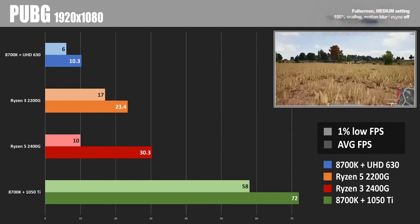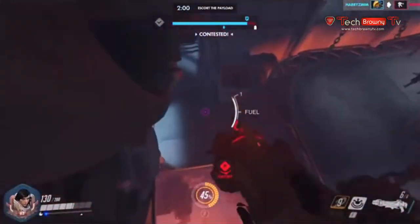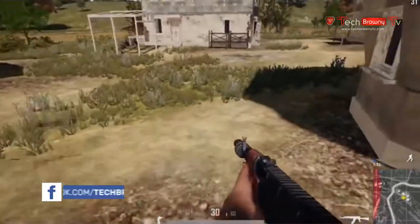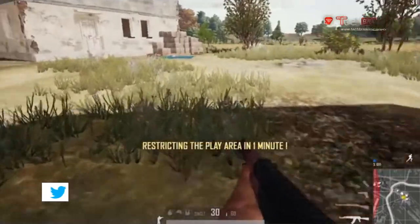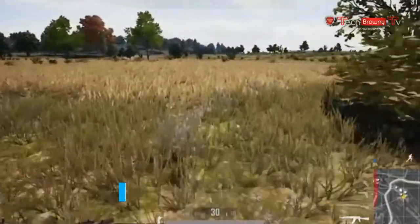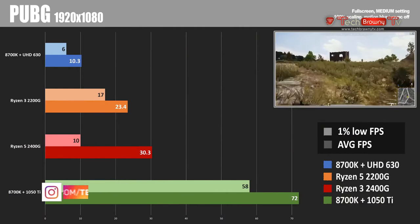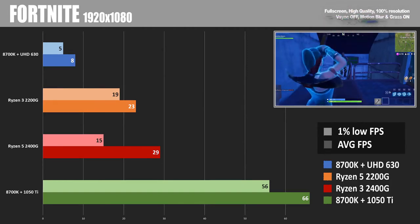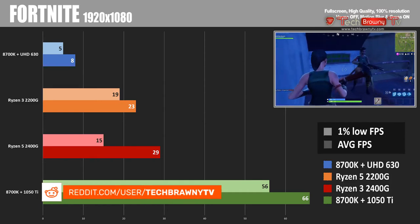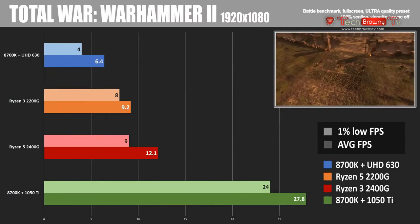However, there was an issue with the 2400G — stuttering and inconsistency. You'd play for about 20 seconds, then have 3 or 4 seconds where it would slow way down to single-digit frame rates, then recover back to a more normal rate. This seems like something a driver fix will need to address. The 1% low numbers on PUBG and Fortnite were lower with the 2400G than the 2200G, which represents those stuttery, inconsistent frame rate points — making the game very difficult to play.